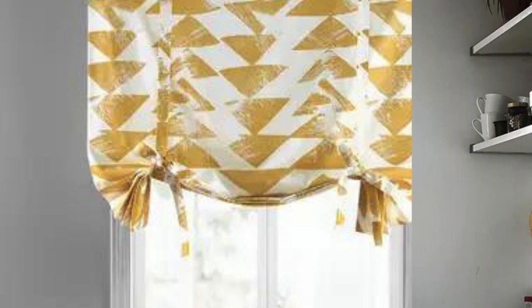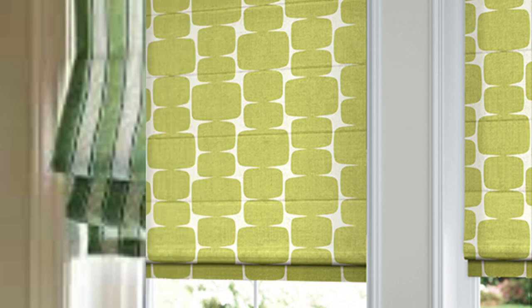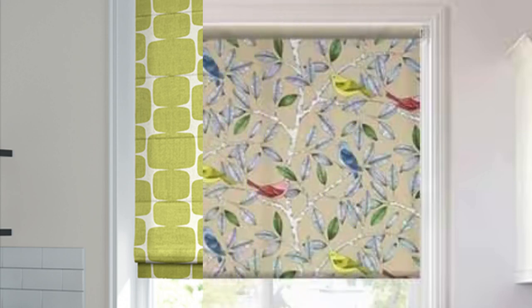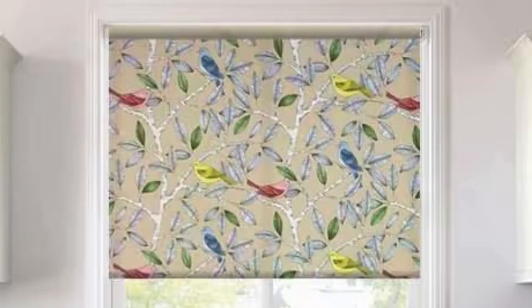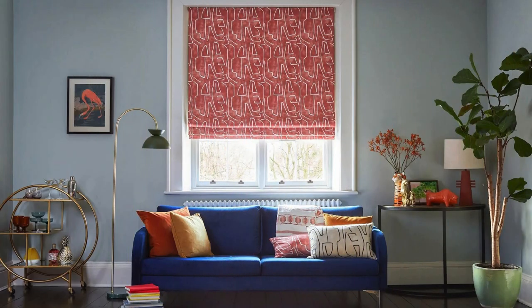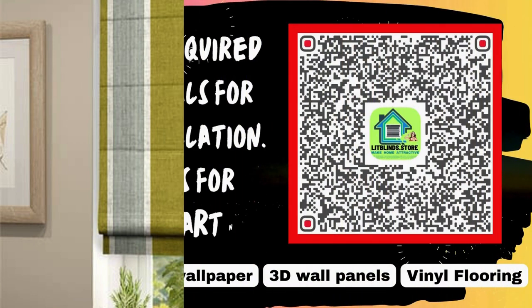Roman blinds also play a role in acoustics by helping to absorb sound within a room. The fabric material of the blinds can act as a natural sound absorber, reducing echoes and creating a quieter environment. This makes Roman blinds a practical choice for spaces where noise control is essential, such as bedrooms, home offices, or media rooms. Roman blinds, with their versatile design, also serve as an effective canvas for personalization and artistic expression. Homeowners can choose from a wide array of embellishments and decorative elements to enhance the aesthetic appeal of their Roman blinds, from intricate embroidery and beyond.